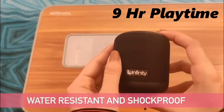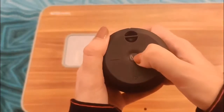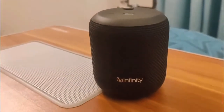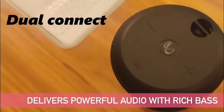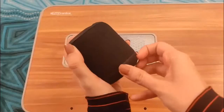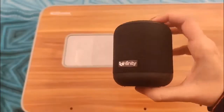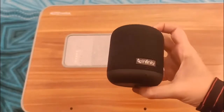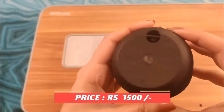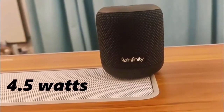You also get a dual equalizer mode where you can listen to normal mode or switch to deep bass mode for music. You get volume controls, play buttons, and you can connect it with Google Assistant. An extra feature is the dual speaker support — if you buy two of the same speakers, you can connect both together. You get a built-in mic for calling. The price is around Rs. 1500, and the driver is around 4.5 watts, which is capable of delivering good music.